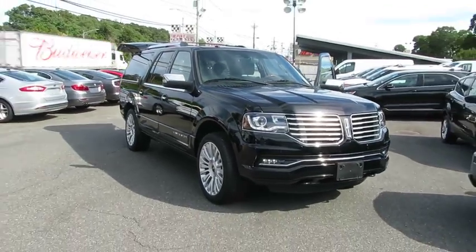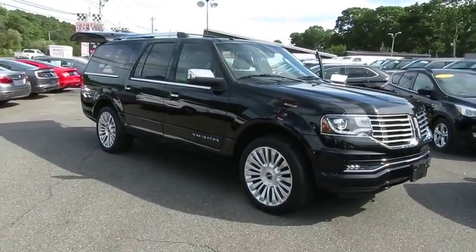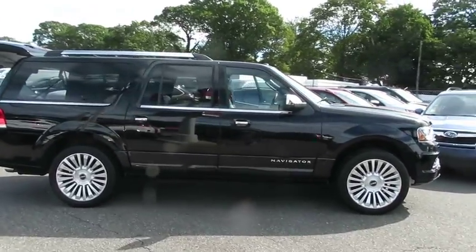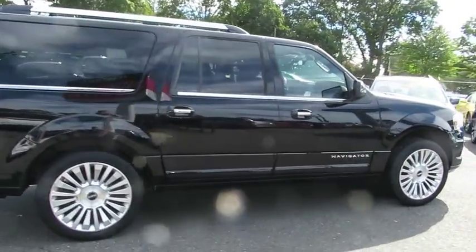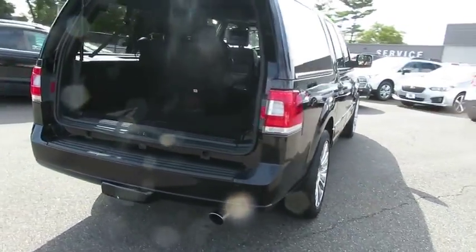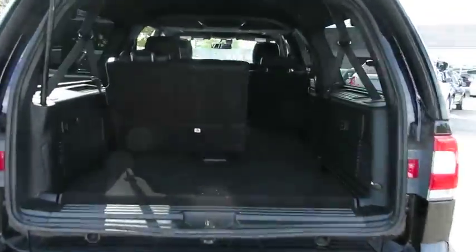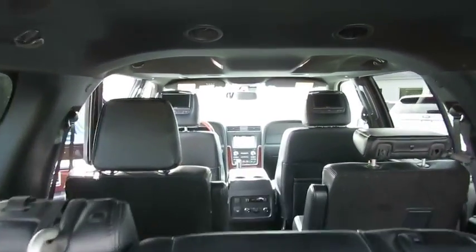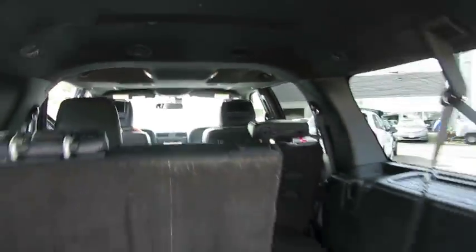2016 Lincoln Navigator L. The Lincoln Navigator L comes in either rear-wheel drive or all-wheel drive options. This large luxury SUV offers a longer wheelbase than the standard Navigator. With the extra length, carrying a large group in extreme comfort or loads of cargo is no problem at all. This vehicle has less than 30,000 miles.